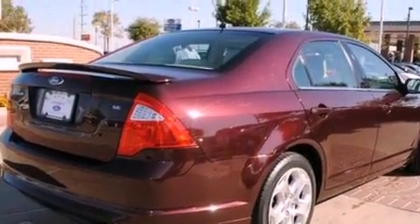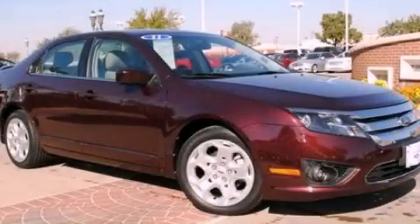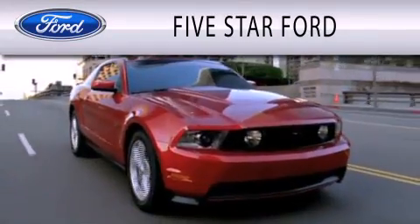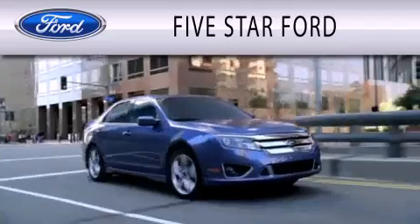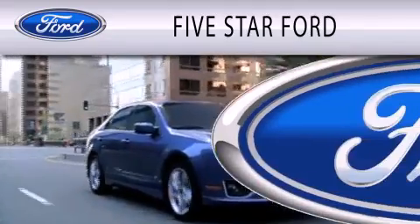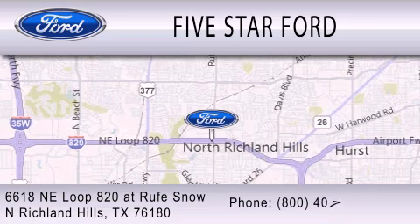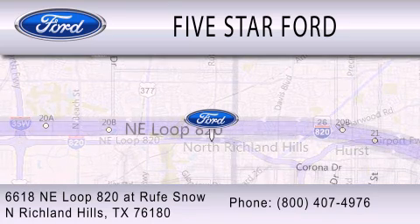Contact us today and schedule your opportunity to see this vehicle in person. Five Star Ford is dedicated to doing everything possible to ensure that the experience you have selecting your vehicle is as pleasant as possible. We're located at 6618 NE Loop 820 at Rufe Snow in North Richland Hills.